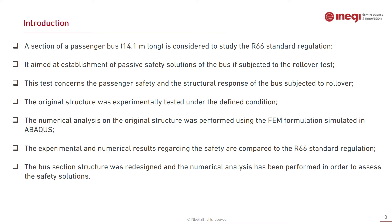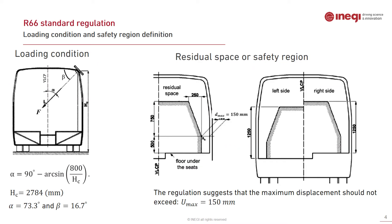For the original geometry, the experimental and numerical results were compared to the R66 standard suggestions. At the end of the work, the focus shifts to the new design of the bus in order to perform further numerical analysis.